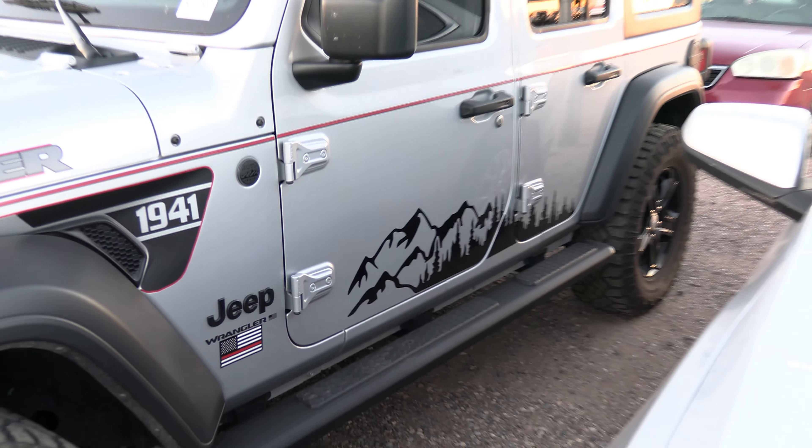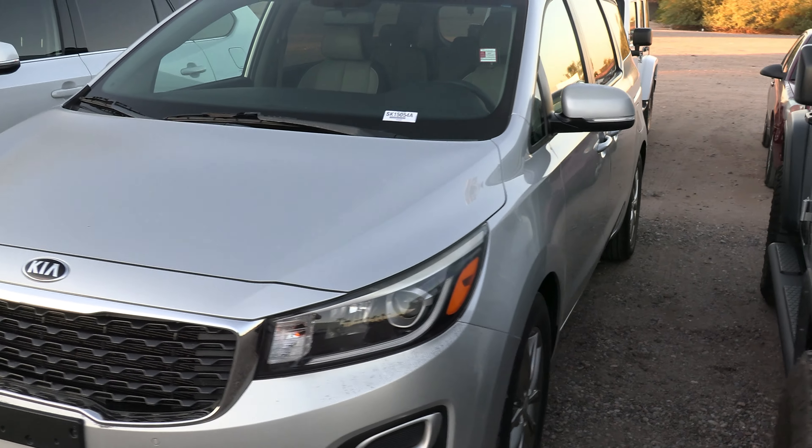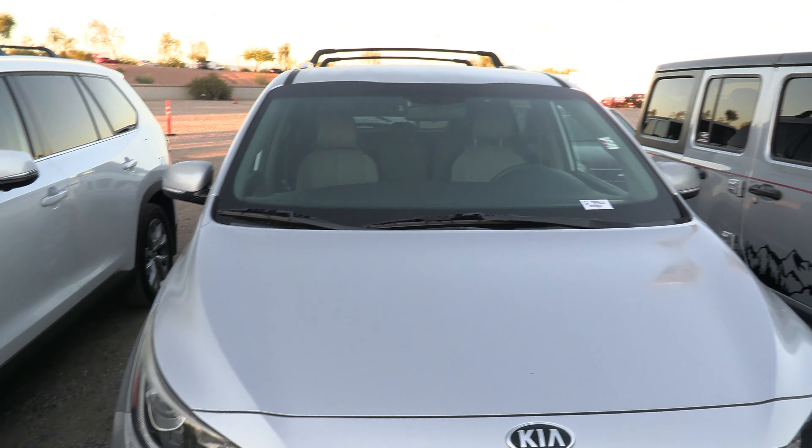This one has the 1941 package — it's pretty sweet looking. Got a Kia minivan right here, looks pretty nice on the inside. Obviously most of these are locked, so I can't bust in and show them to you.